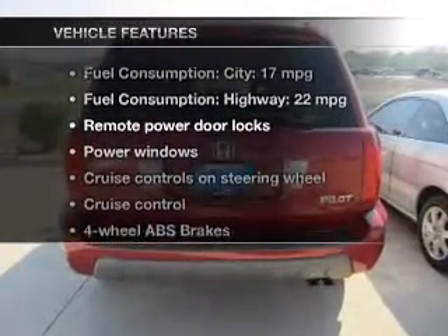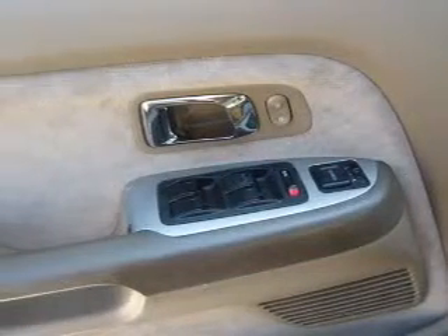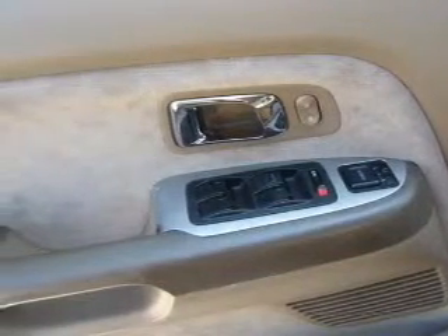Plus, enjoy these notable features included in this vehicle: keyless entry, power door locks, power windows, cruise control, AM-FM stereo with multi-disc CD player, power mirrors, and power steering.